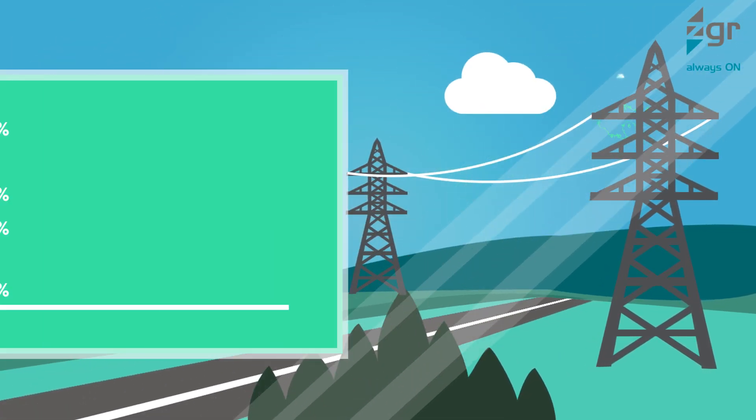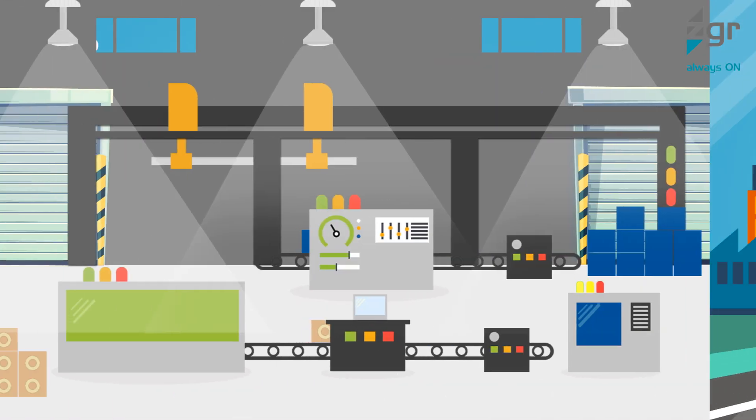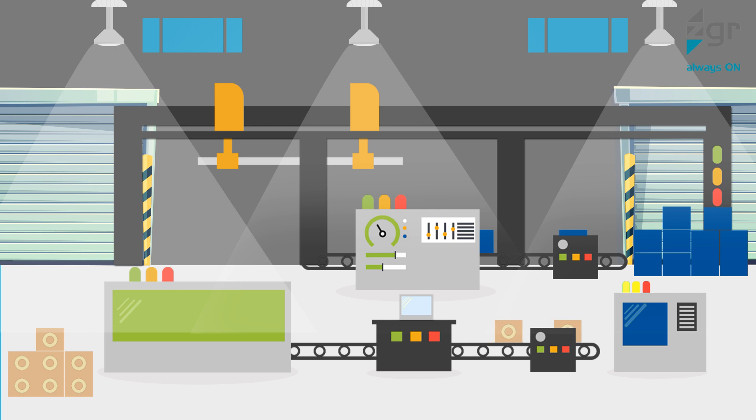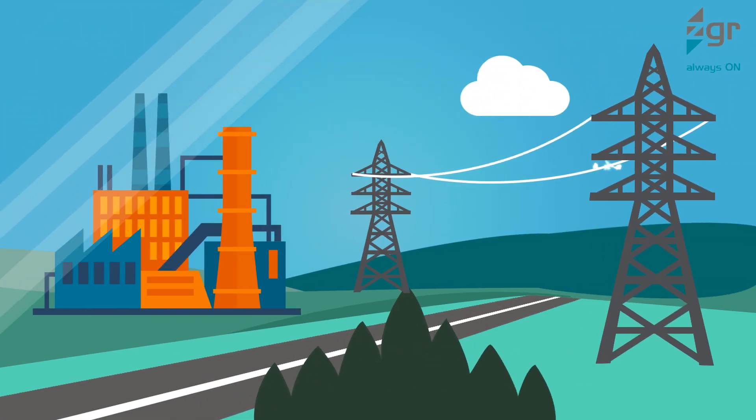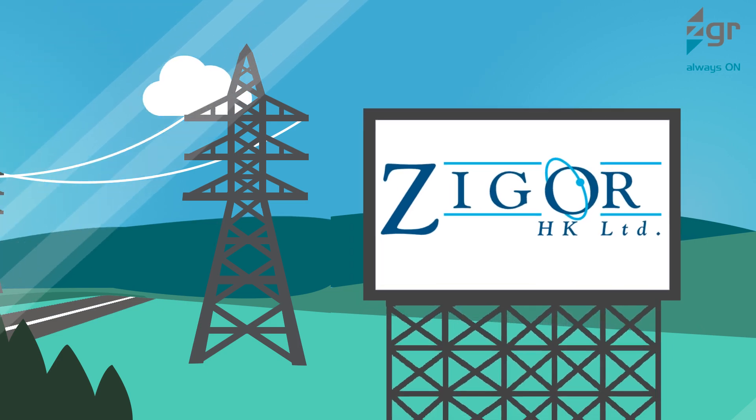Repeated electrical disturbances, in particular voltage sags, are a frequent concern. Are you tired of such power instabilities hindering your industrial work processes? Well, you can now enjoy efficient active voltage conditioning systems with Zigor's Dynamic Voltage Restorer.